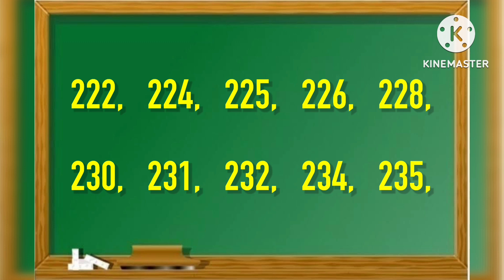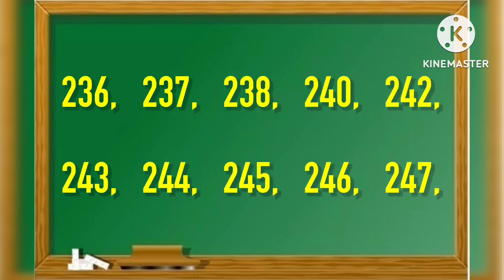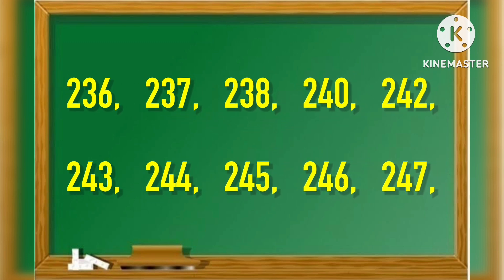230, 231, 232, 234, 235, 236, 237, 238, 240, 242, 243, 244, 245.